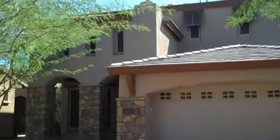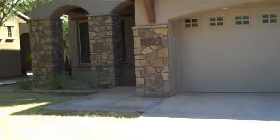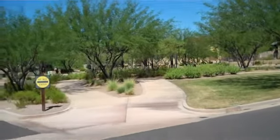This is a great bank-owned home in DC Ranch on Canyon View Road. Two car garage, front porch, right across the street from a little park.